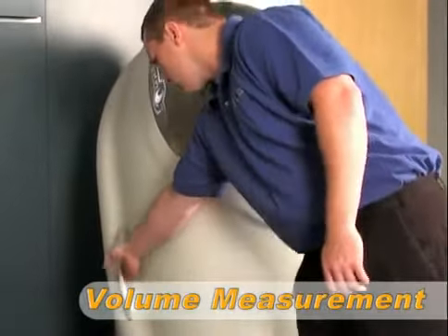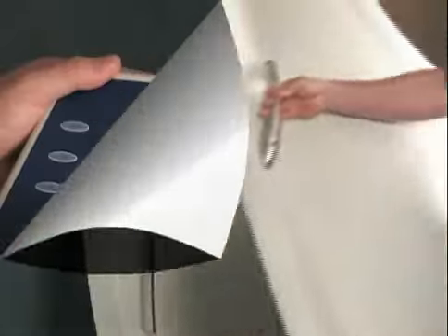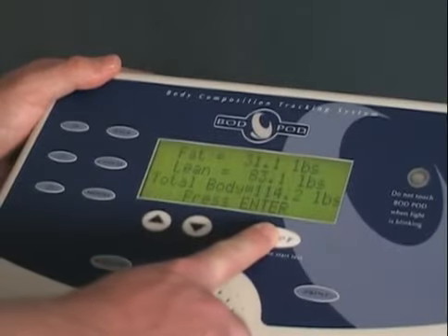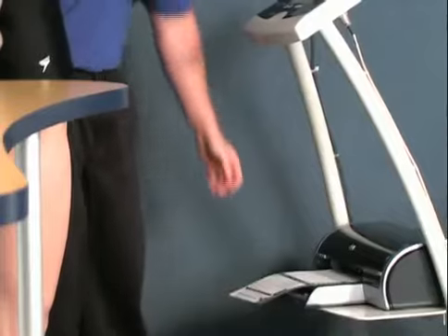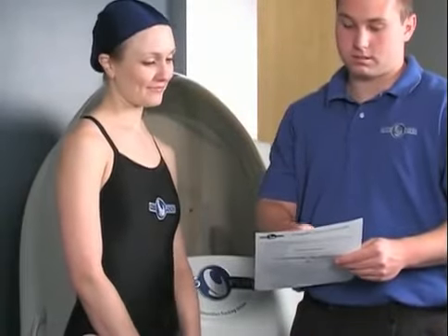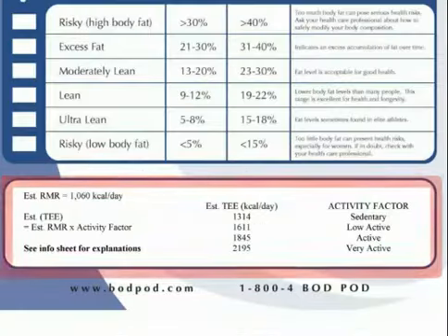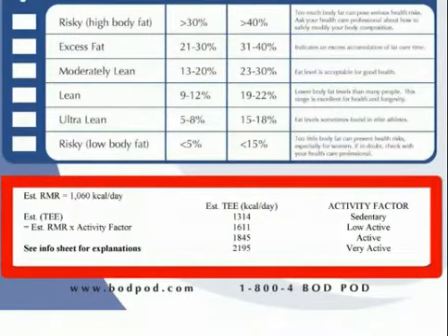Once the volume measurements have concluded, the test is complete. The subject is then prompted to exit the Bod Pod and test results are displayed on the kiosk. Results can be printed and include detailed body composition data, including information on resting metabolic rate and total energy expenditure.